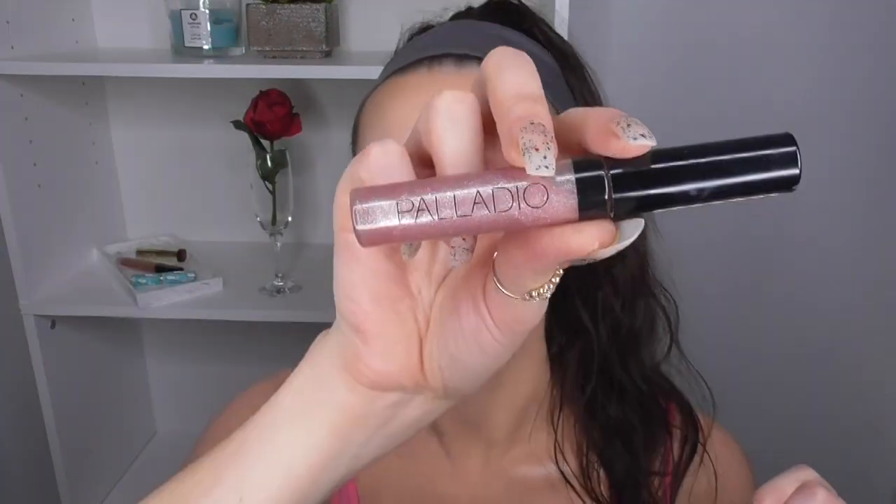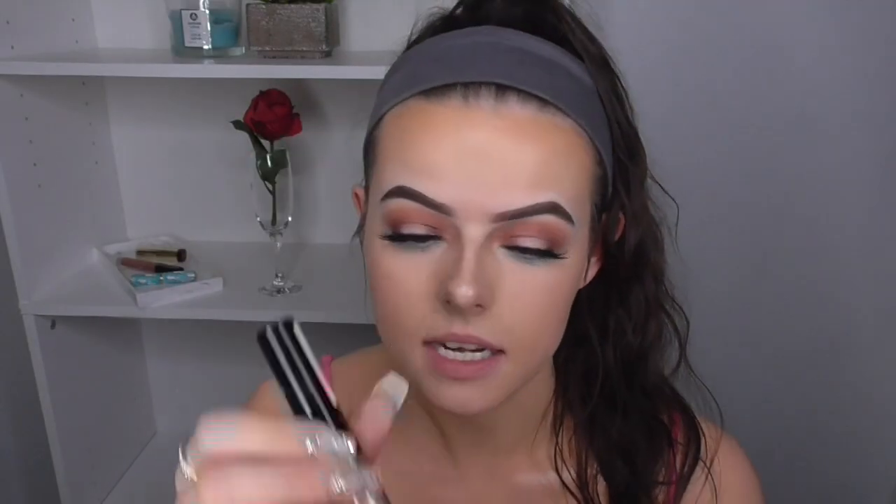I'm going to do a gloss — I'm going to be using my Palladio lip gloss in the shade pink candy. I got this from Sally's. It's very pretty. Smells kind of bad though. Yeah, I do not like the smell of that.